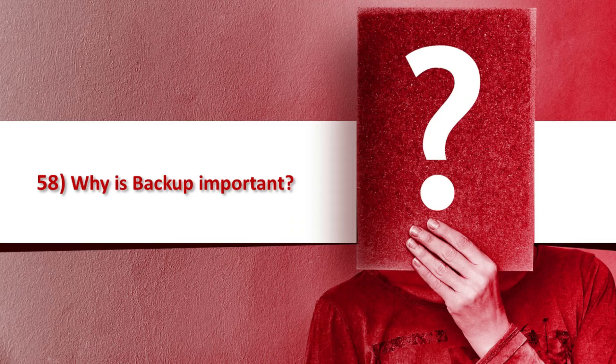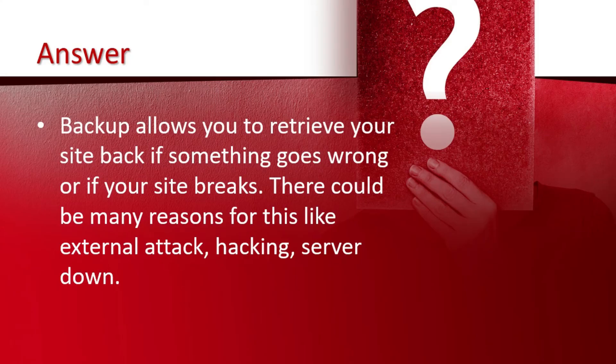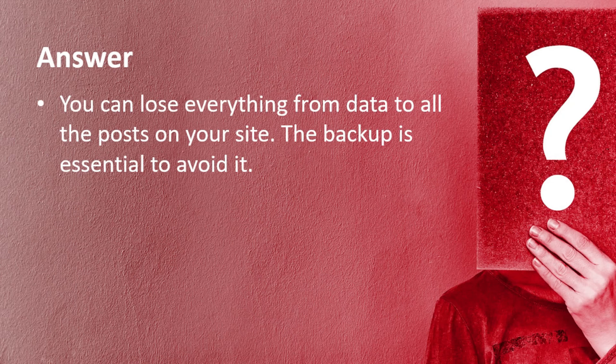Question number 58 is why is backup important? Backup allows you to retrieve your site back if something goes wrong or if your site breaks. There could be many reasons for this, like an external attack, hacking, or server going down. You can lose everything from data to all the posts on your site. The backup is essential to avoid this.